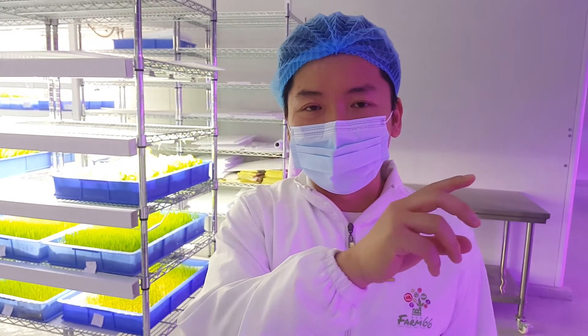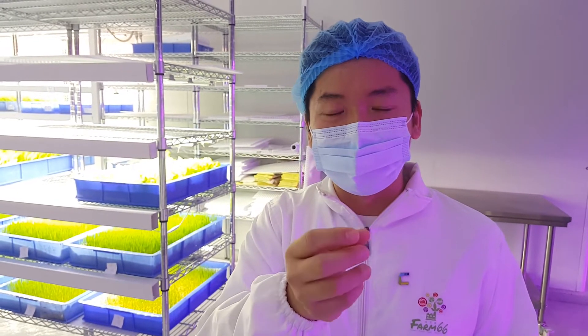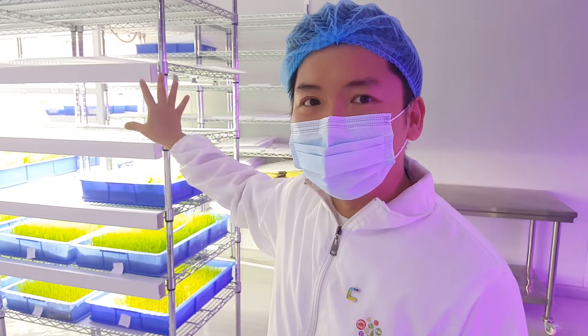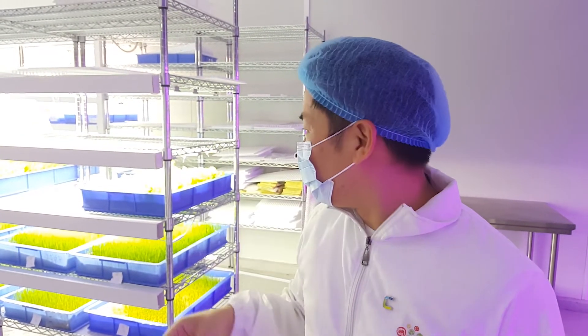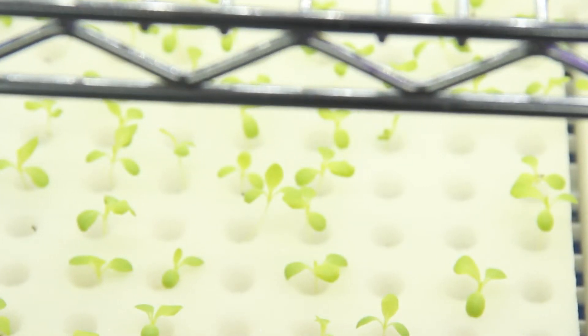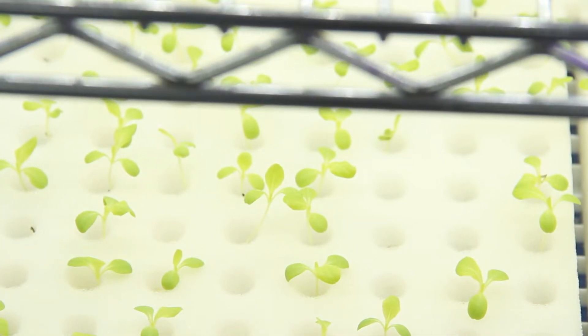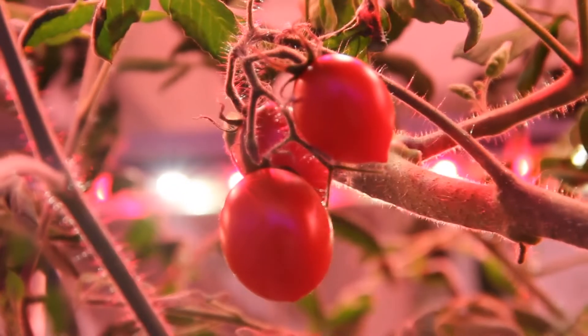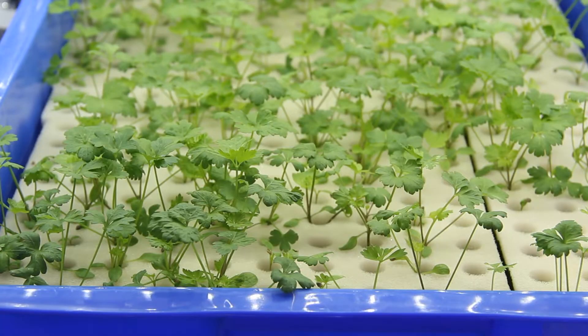Before we transfer the plants to our system, we place all the seedlings in here. You can see a lot of different kinds of lettuce here. A variety of salad greens like endives, romaine, and coral lettuce are grown year-round, along with different types of cherry tomatoes, parsley, and oregano.